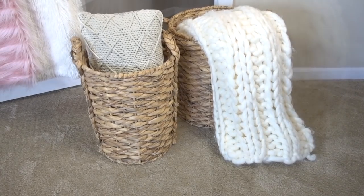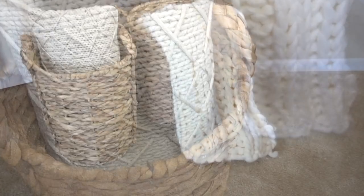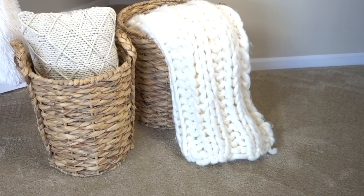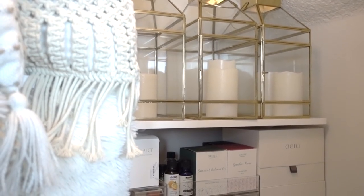Woven baskets are great for everything. I placed two on the floor — my larger, chunkier blanket is in one, and smaller pillows are inside the other one. I hope this has inspired you to get organized before the holiday rush. I will provide a link to most of the items you've seen in this video, and thank you all for watching.